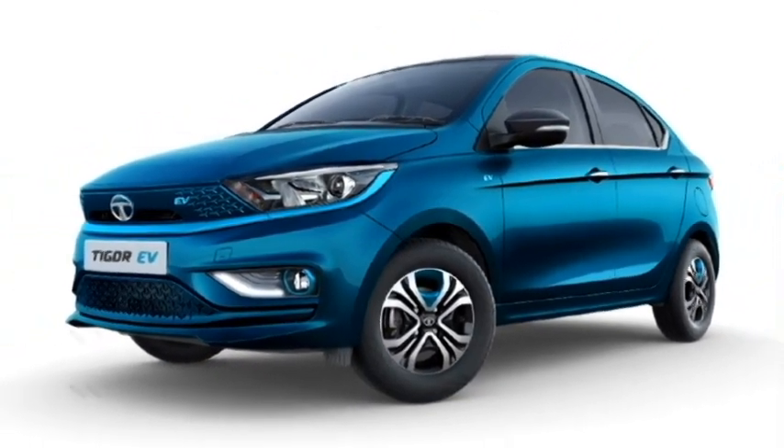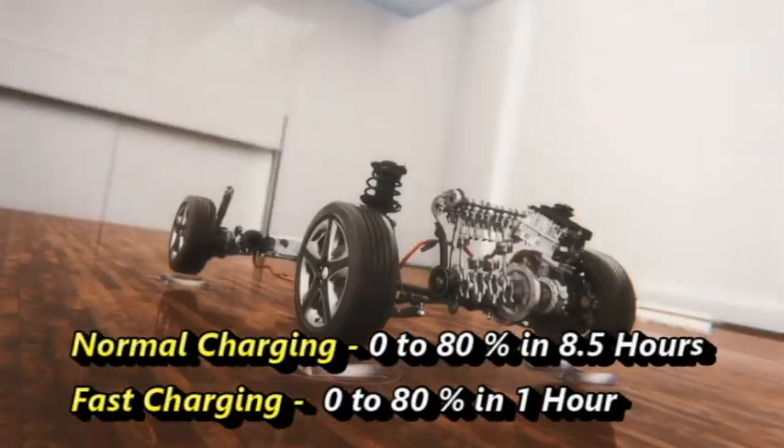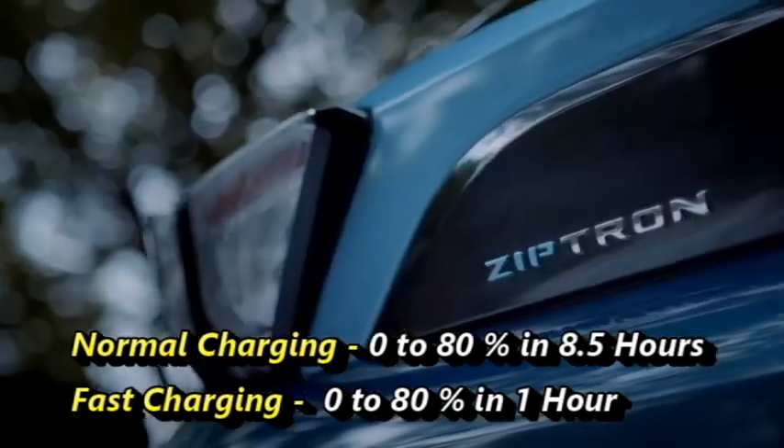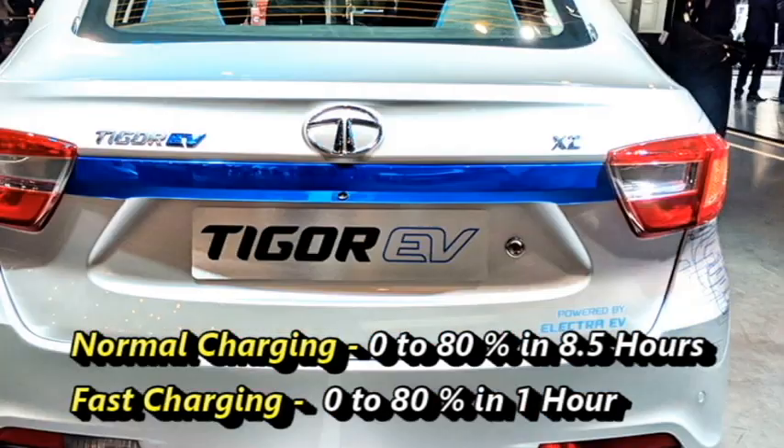The battery will normally take around 8.5 hours to charge from 0 to 80%. The fast-charging option will be able to charge the car from 0 to 80% in just one hour.